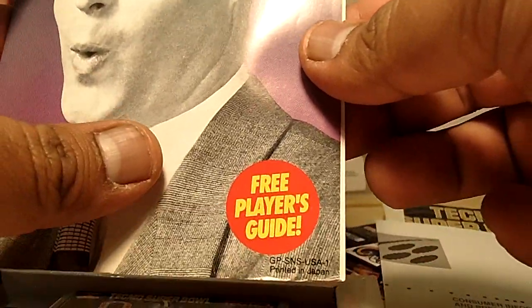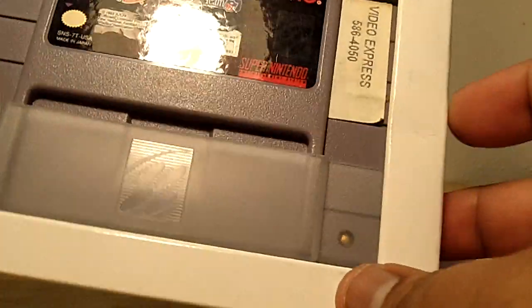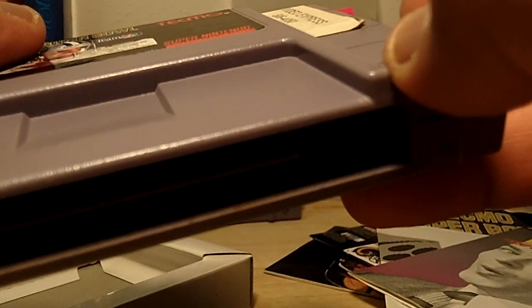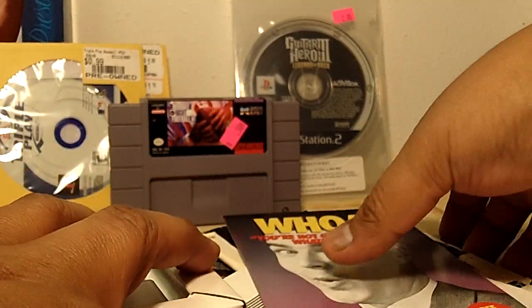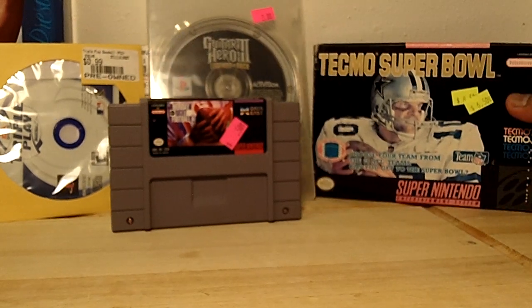Also inside is a Super Nintendo customer information and precautions booklet. And you're not going to believe it — there's a free player's guide insert, though you actually have to order it. Here's the game itself with a little sleeve protector — the game looks brand new in there, no Cheetos or pizza. Very glad to get a complete Tecmo Super Bowl for Super Nintendo. At $6.50 the only downfall is I wish I'd found it at a yard sale.